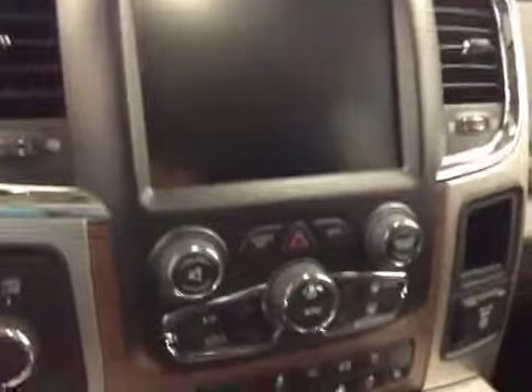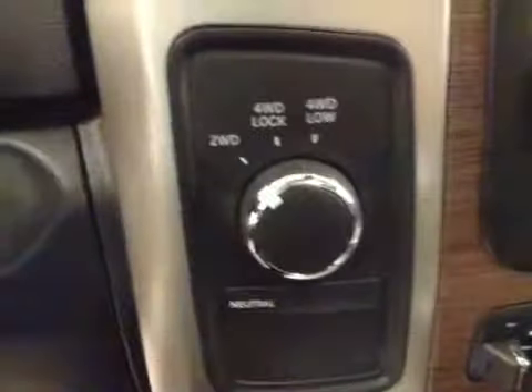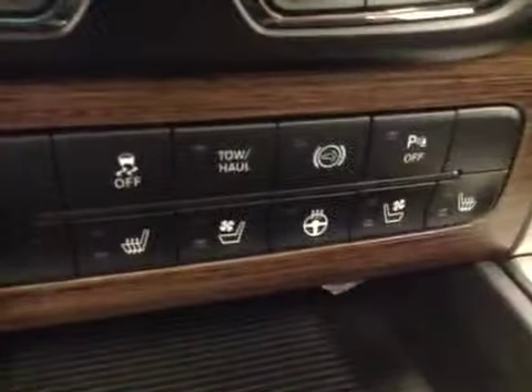Power tilt sunroof, power sliding rear window, garage door openers, touchscreen AM FM radio with a CD player, auxiliary USB, HDD hard drive capabilities, dual zone climate controls, four-wheel drive controls, and trailer tow package.